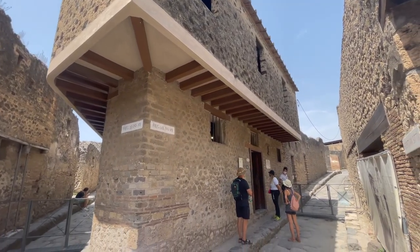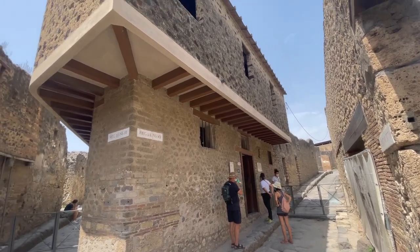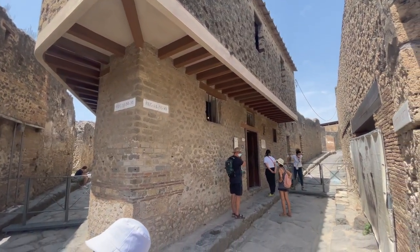So we're looking at the red light district of Pompeii. There were five brothels, and this is the only one that we get to visit.